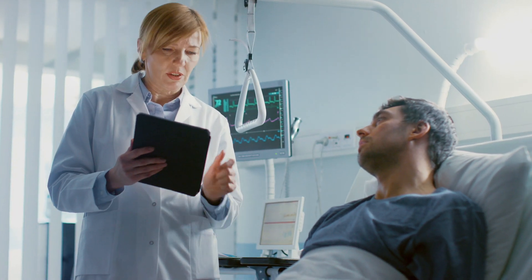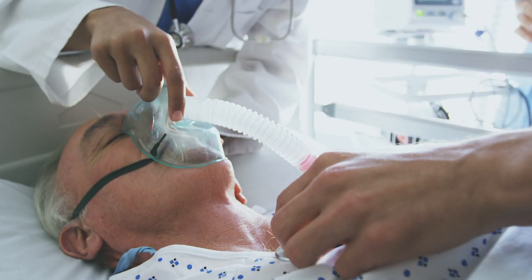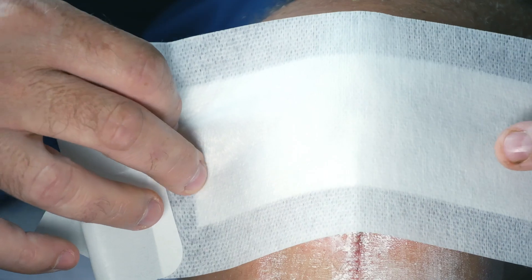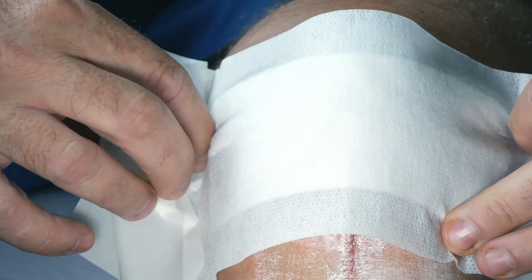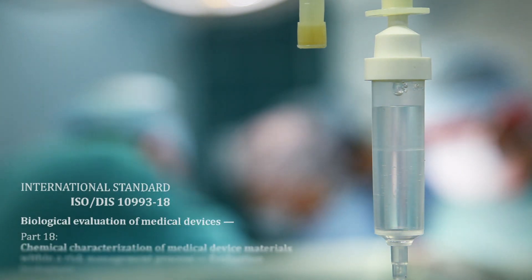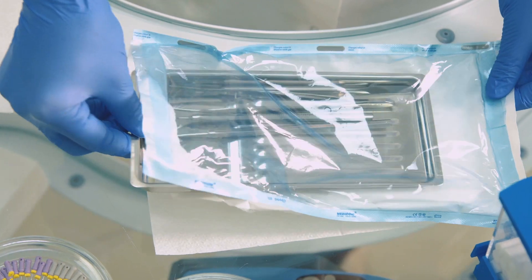Patient safety is a top priority for the medical device industry. To ensure safety, the industry is preparing itself for the most extensive regulatory reform in years. Make sure to be ready for the updated ISO 10993 standards and the new EU medical device regulation.